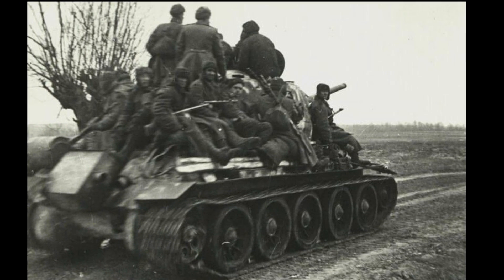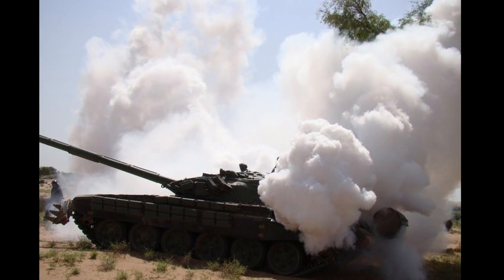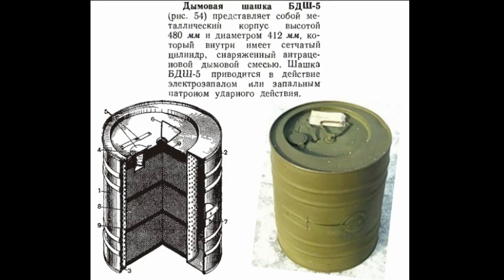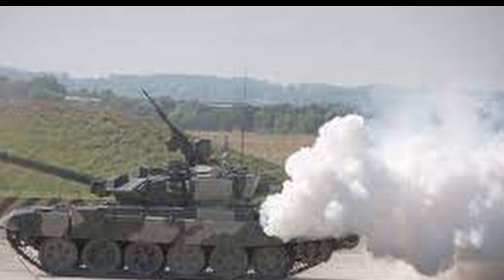Many fellow citizens mistake them for fuel tanks. In fact, this is a combat smoke bomb KBDSH-5. The KBDSH-5 was used to establish a smoke screen. It could be applied in a number of situations — for example, if a tank was hit, its crew had the right to put up a curtain for further retreat or survival.